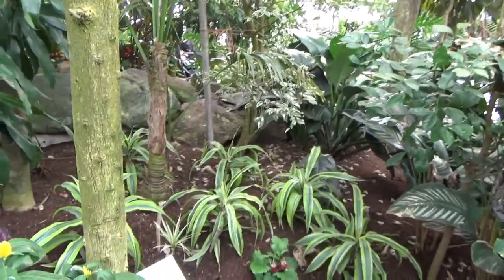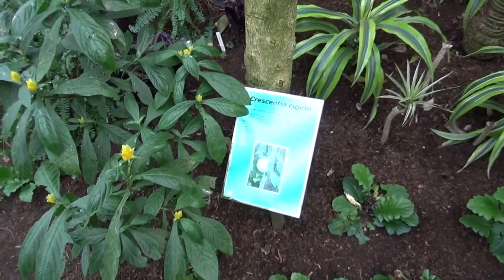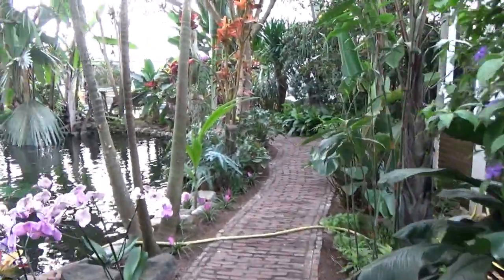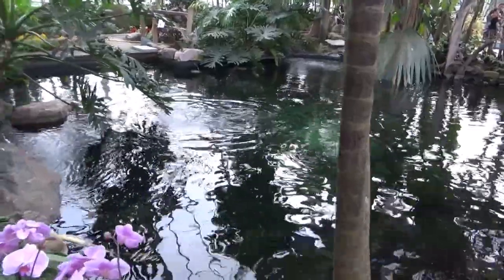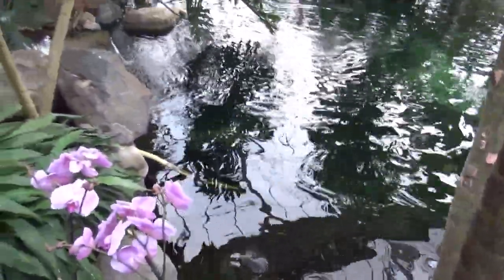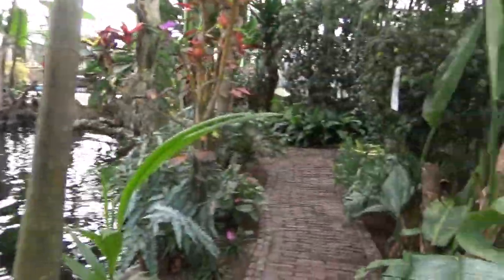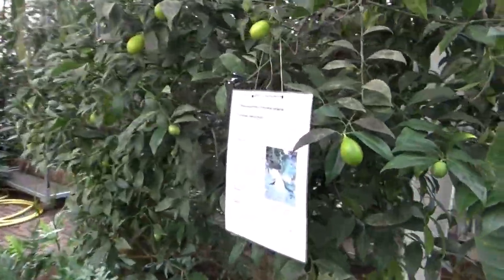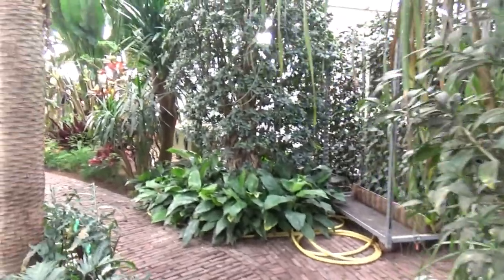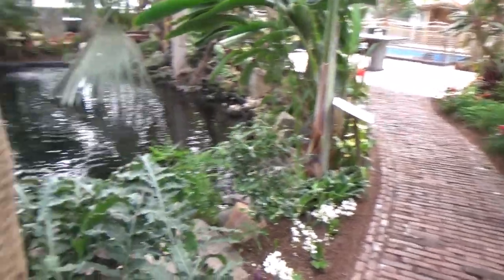They have one bird here of which they are the only holder in Europe, at least according to the Zoo Tier List website, and I did get to see that one, which is really cool — we'll look at that later. In here they also have this really big pond — well, it feels a little small for what they have inside. They've got arapaima, about a dozen other fish species, and some kinds of turtles like pig-nosed turtles, which look really funny.